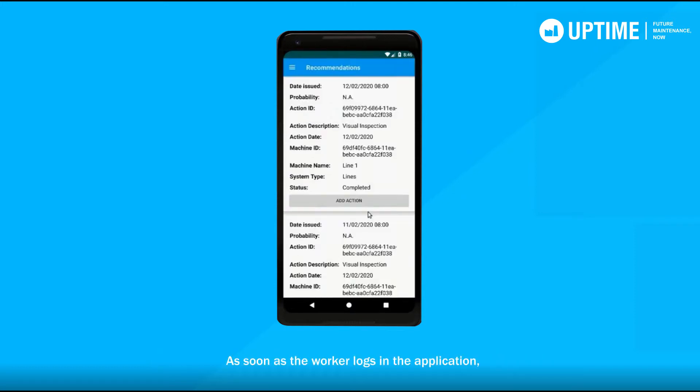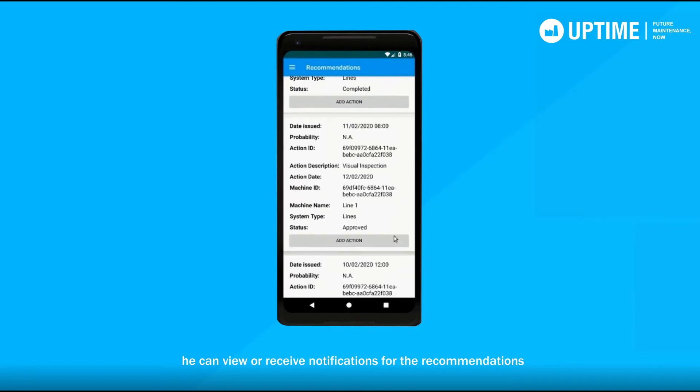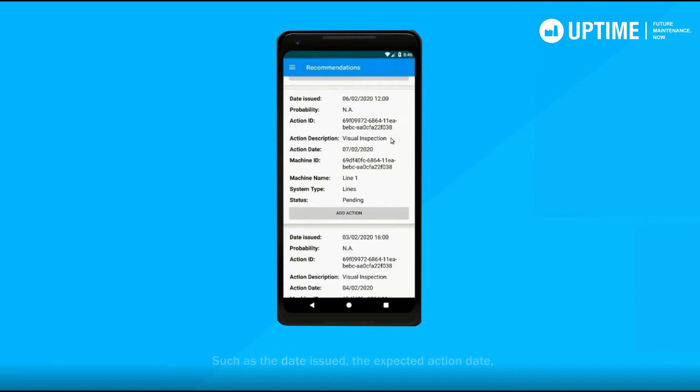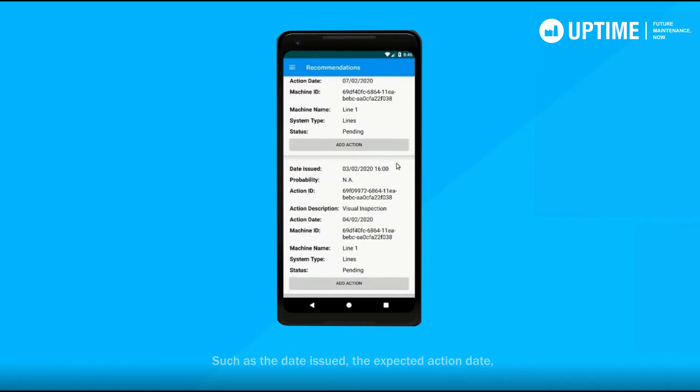As soon as the worker is logged in the application, he can view or receive notifications for the recommendations provided by the Uptime platform. These include the date issued, the expected action date, the action description, and the machine ID.